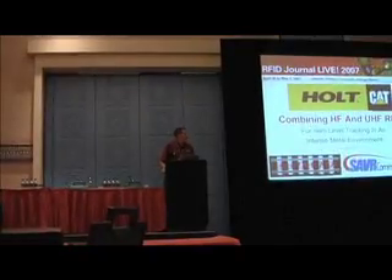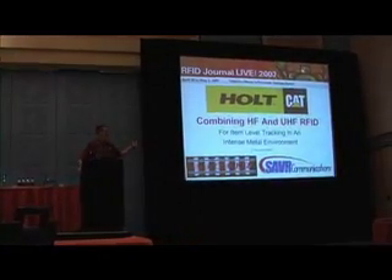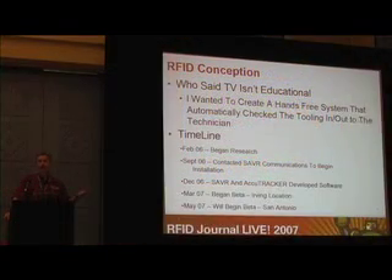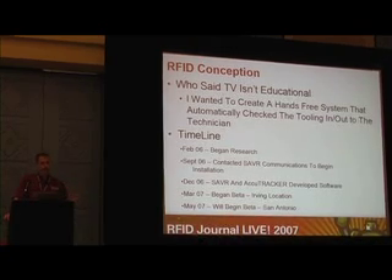What we did was we used HF and UHF RFID in association with AccuTracker, our Assets Tracking Program. I called Texas Instruments — I'm a Texas boy — and they referred me to Sabre Communications, who immediately jumped on it and sat down to start figuring it out.